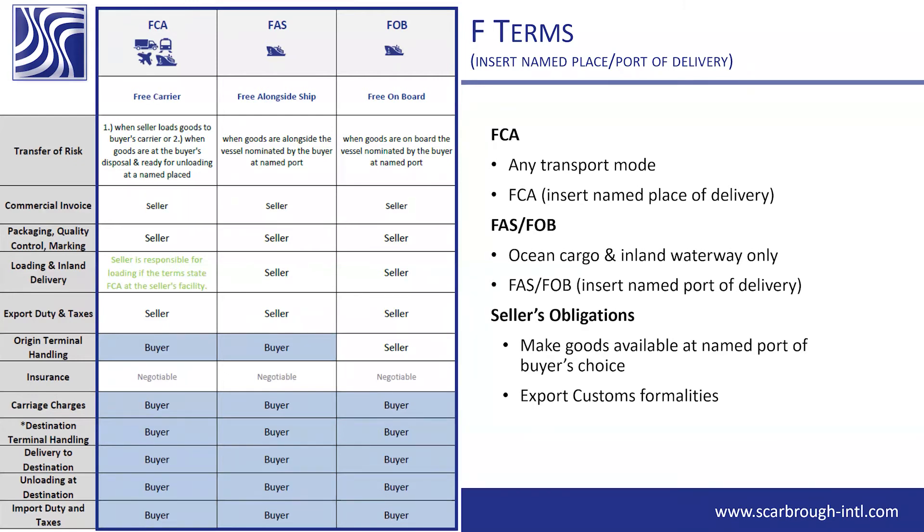If it's coming out of Asia going via Long Beach, it would be FOB Shanghai. Then you specify to your forwarder that you want it to the Dallas ramp. FOB is ocean only — the portion we're looking at is the main carriage, which is the ocean freight, not the inland rail.